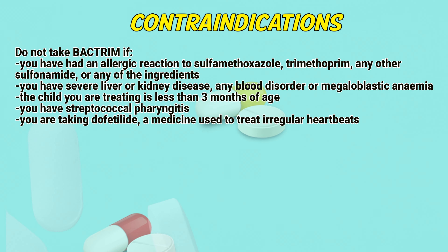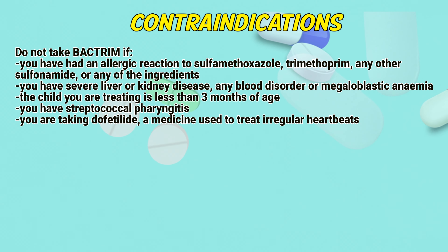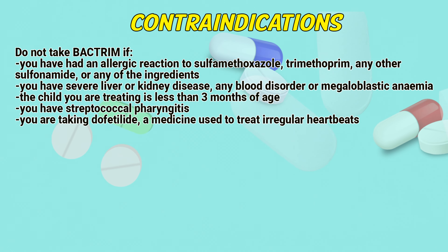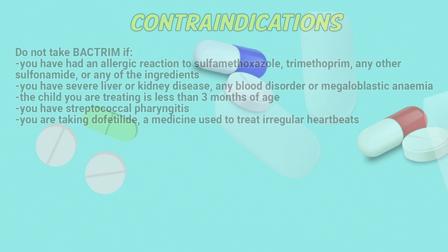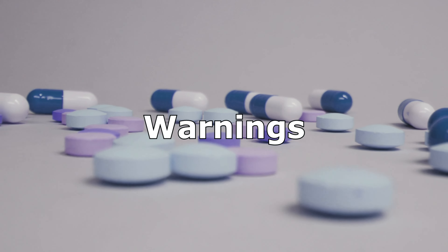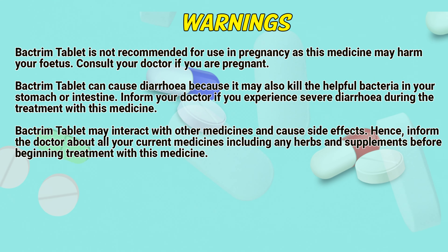Contraindications: Do not take Bacterium if you have had an allergic reaction to sulfamethoxazole, trimethoprim, any other sulfonamide, or any of the ingredients. Do not take it if you have severe liver or kidney disease, any blood disorder or megaloblastic anemia, if the child being treated is less than 3 months of age, if you have streptococcal pharyngitis, or if you are taking dofetilide, a medicine used to treat irregular heartbeats.